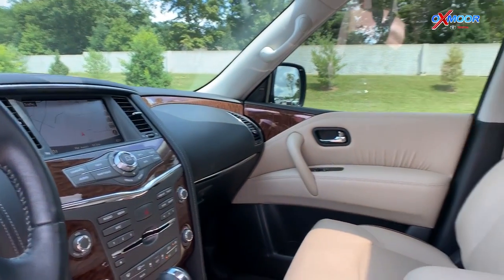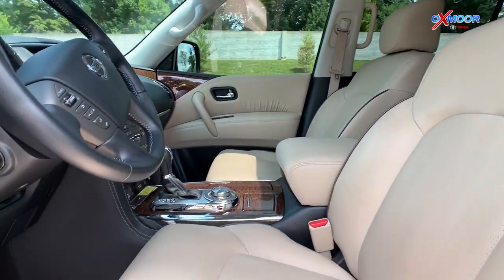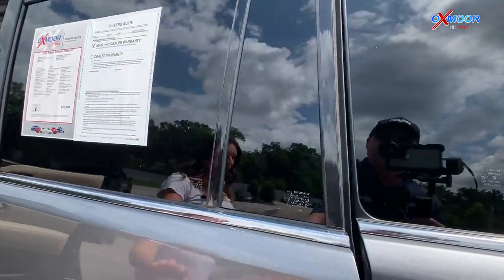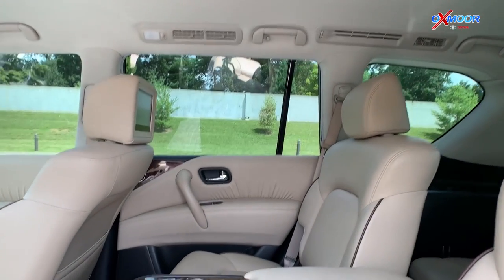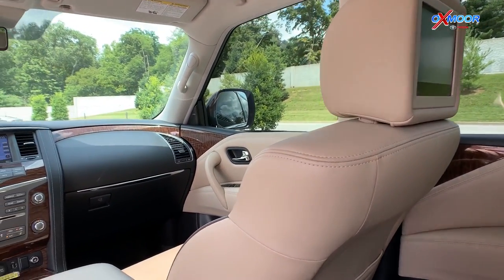The vehicle has navigation. There is a sunroof in there. Heated and cooled front leather seats. Now in the back it has rear heated leather seating. And as you can see, it does have the front headrest mounted DVD screens. The vehicle does come with two sets of headphones.